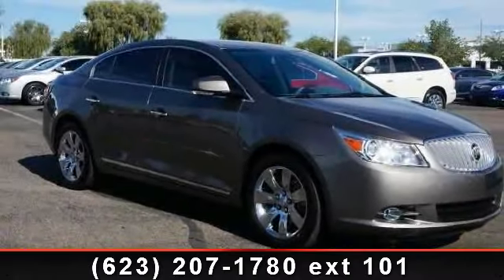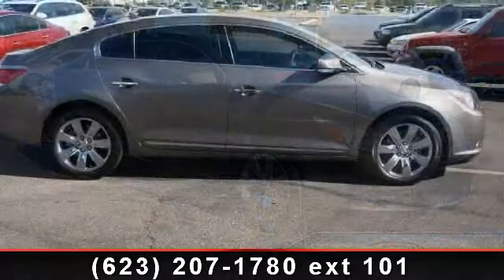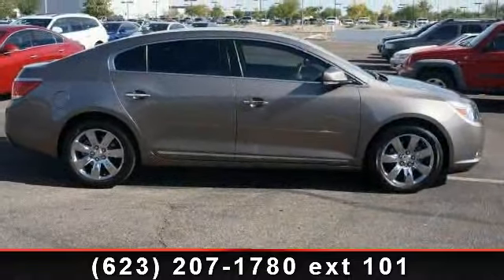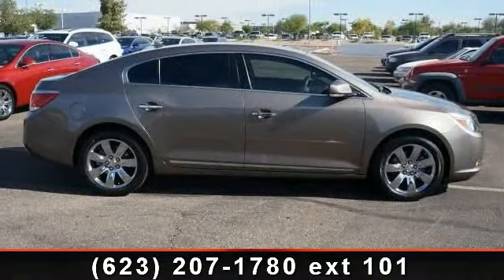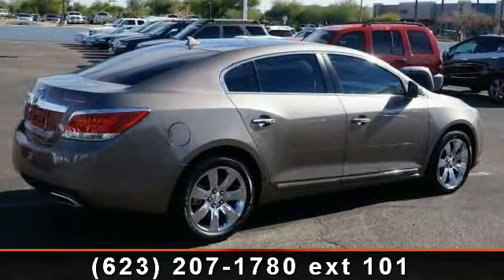Imagine yourself in this 2012 Buick LaCrosse. This may be the set of wheels you've been looking for. This vehicle comes with a reliable 6-cylinder engine, connected to a smooth shifting automatic transmission.